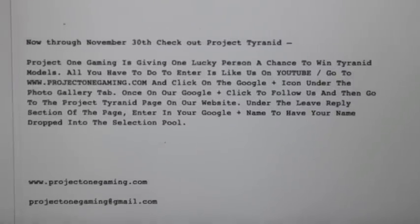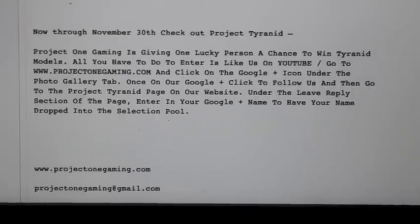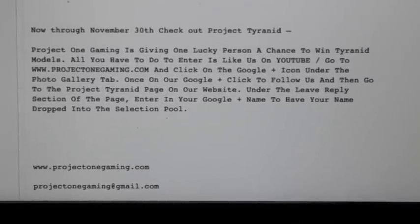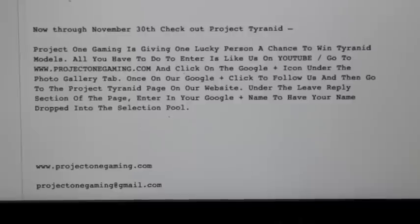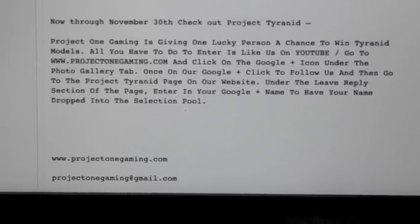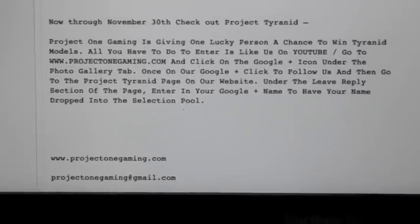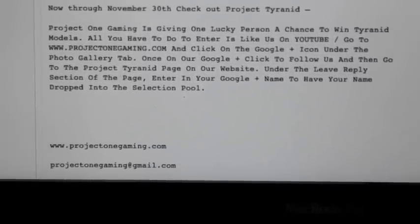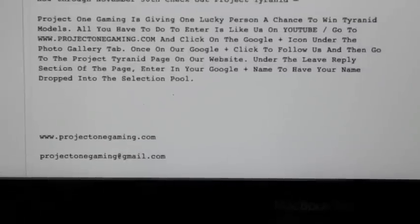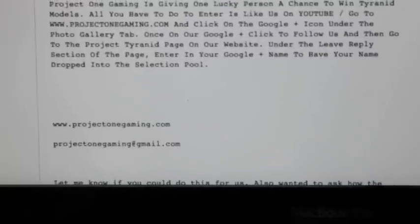Now through November 30th, check out Project Tyranids. They're giving one lucky person a chance to win a whole bunch of Tyranid models. All you have to do is click the like button on YouTube, go to project1gaming.com and click on the Google Plus icon under the photo gallery tab. Once on their Google Plus, click to follow them, go to the Project Tyranid page on their website, and under the leave reply section, enter your Google Plus name to have your name dropped into the selection pool. Some lucky Tyranid player out there is going to be very happy once they pull that name.